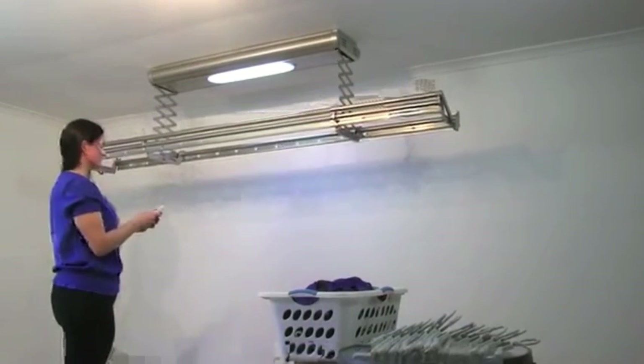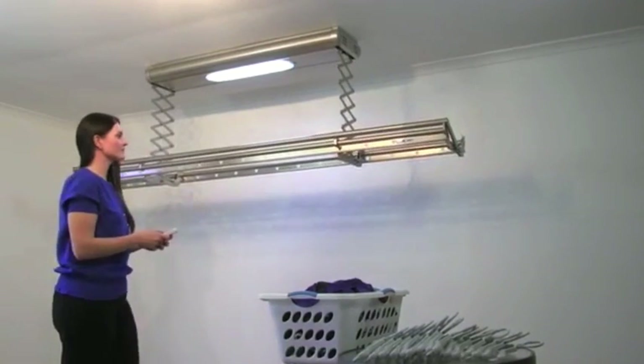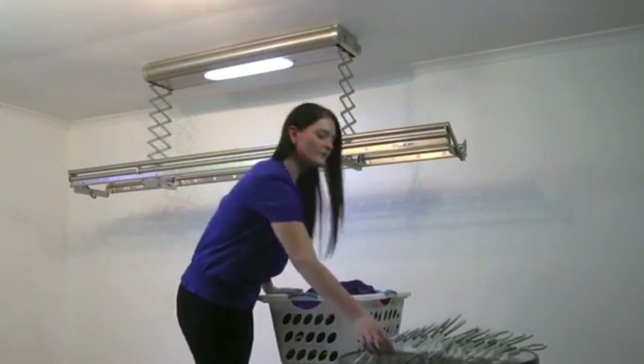Once you've reached your desired hanging height, stop SpaceSaver using your remote control and it will lock into place.